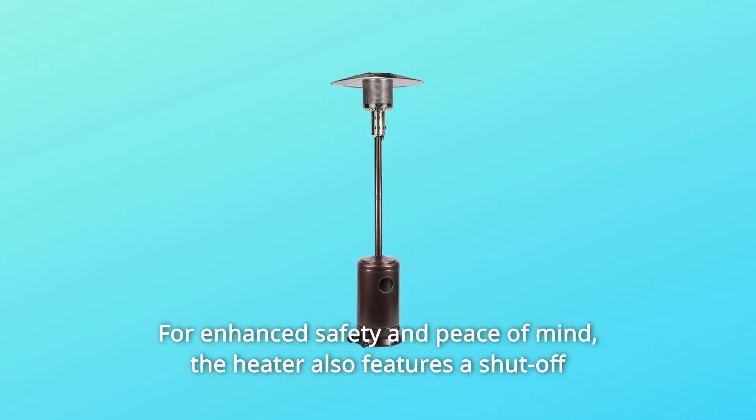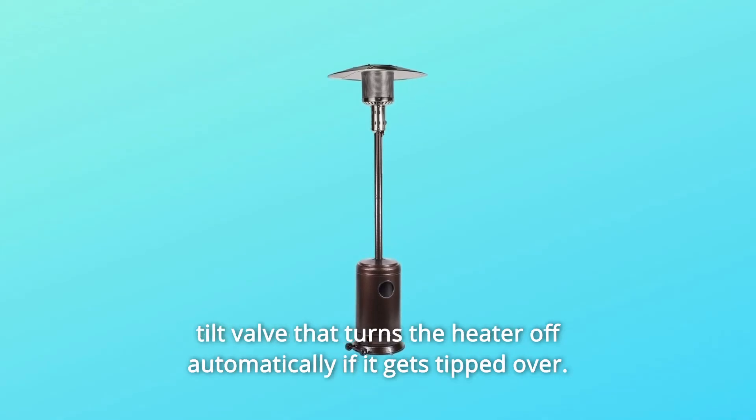Number 6: for enhanced safety and peace of mind, the heater also features a shut-off tilt valve that turns the heater off automatically if it gets tipped over.